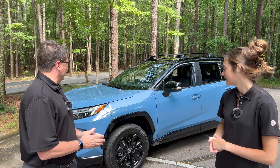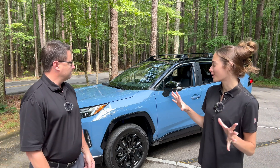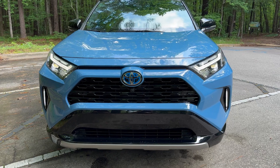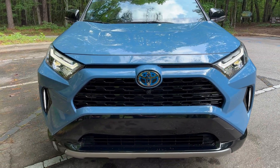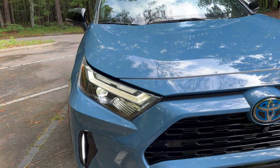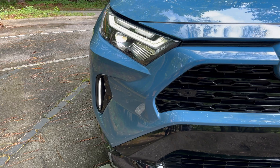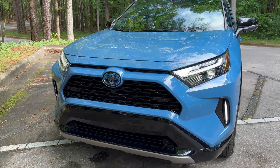I love the Cavalry Blue color. Savannah's more of a Voodoo Blue girl but agrees it's still an amazing color. Here's a bit of the tale of the tape: it gets 219 horsepower from a 2.5-liter four-cylinder engine with electric motor power, and it has electronic on-demand all-wheel drive.